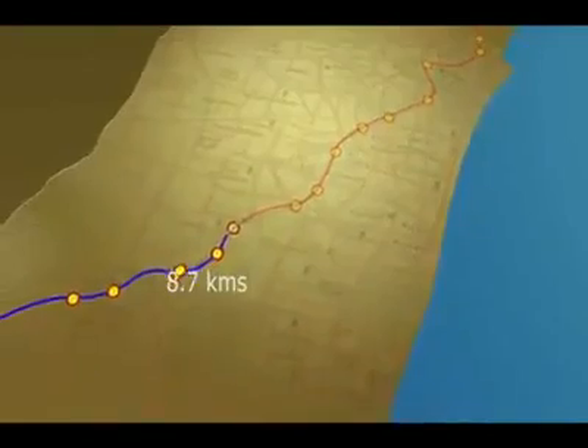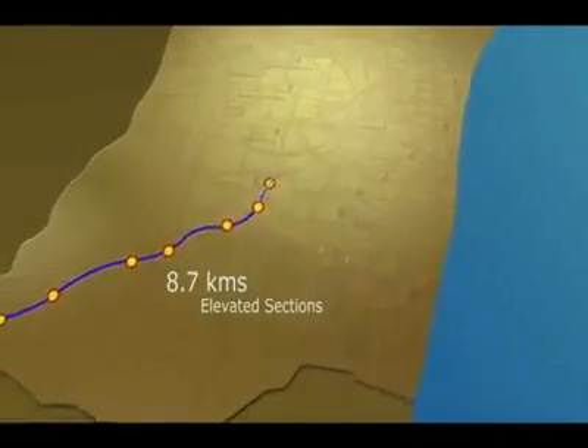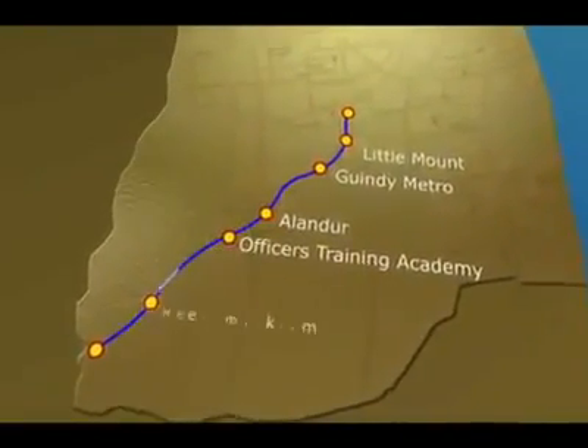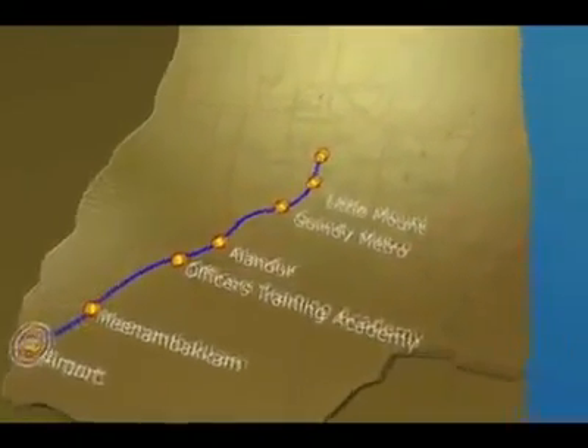8.7 kilometers would run on elevated sections covering Little Mount, Guindy Metro, Alandur, Officer's Training Academy, Neelankarai and Airport. The Central to St. Thomas Mount Corridor would cover a total length of 22 kilometers.